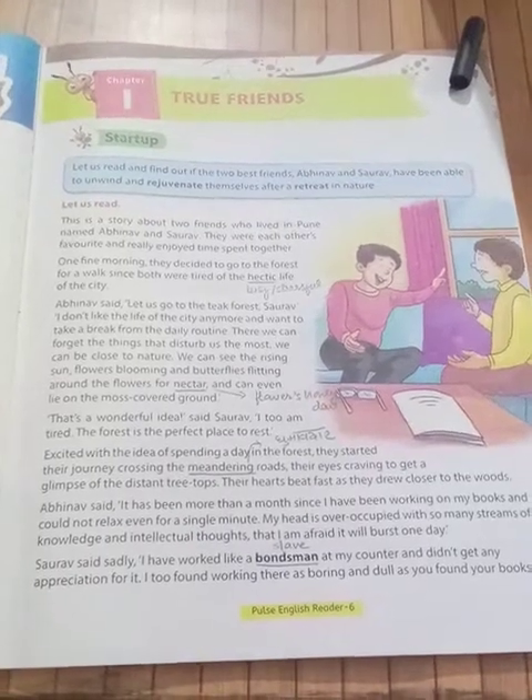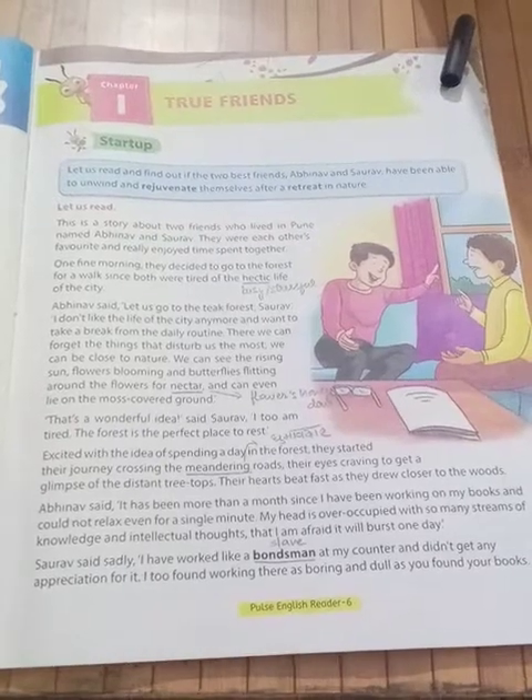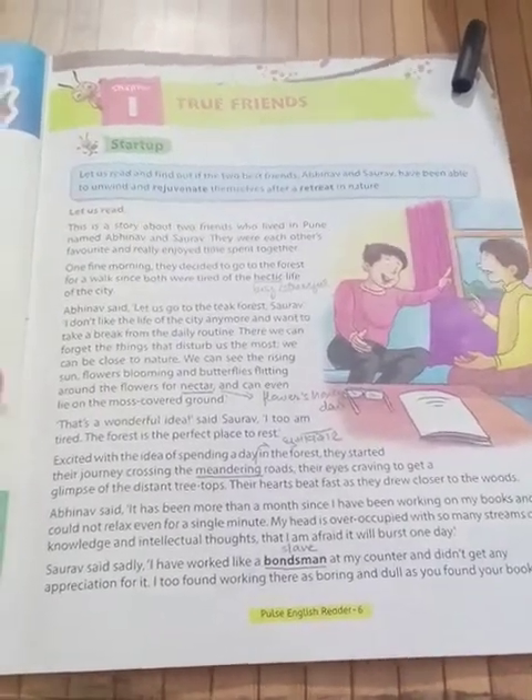This is our first chapter of the English tutorial, 'True Friends.' I will explain this to you in Hindi, okay? So let's start.